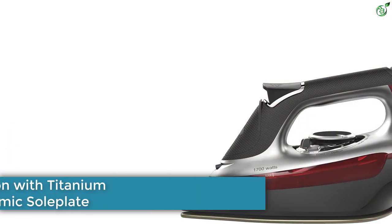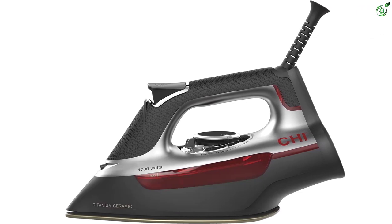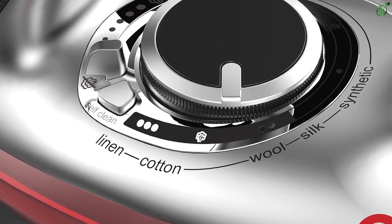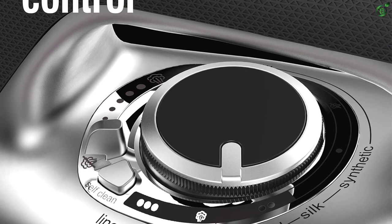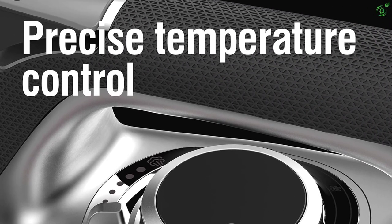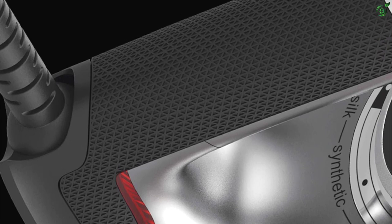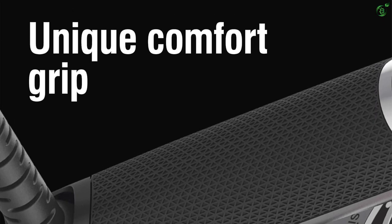Number 1: Kai Steam Iron with Titanium-Infused Ceramic Soleplate. The Kai Steam Iron is a professional-grade iron designed using the same titanium-infused ceramic soleplate technology that powers chi hairstyling tools. With over 300 steam holes, this iron delivers powerful steam that makes steaming out wrinkles smooth and fast. The fabric guide allows you to choose your fabric type and the iron sets the temperature accordingly, eliminating the guesswork. The unique adjustable steam lever and the sleek handle with textured grip give you complete control and comfort.